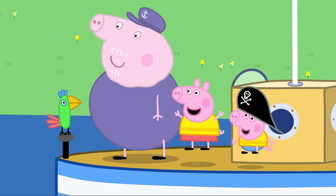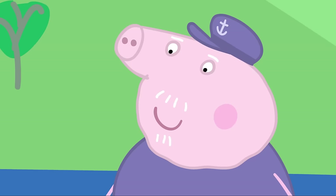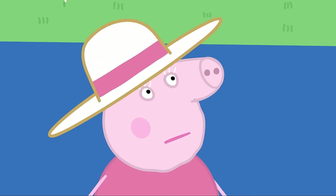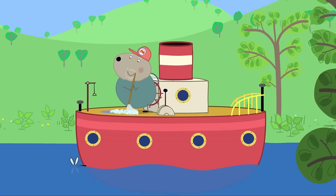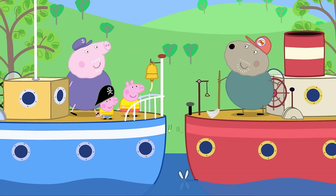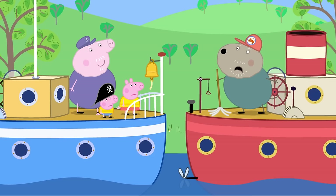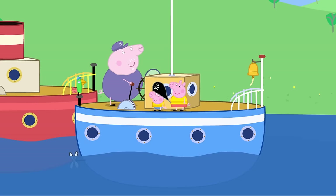Polly's boat trip! Grandpa Pig is taking Peppa and George on a boat trip, and Polly Parrot is going too. Granny Pig checks Grandpa has his mobile phone, tells him not to drop it in the water, and makes sure it's switched on. They meet Grandad Dog, who says it's a lovely day for sailing but his boat needs a clean. Grandpa teases that he doesn't know why he bothers cleaning that rusty boat.